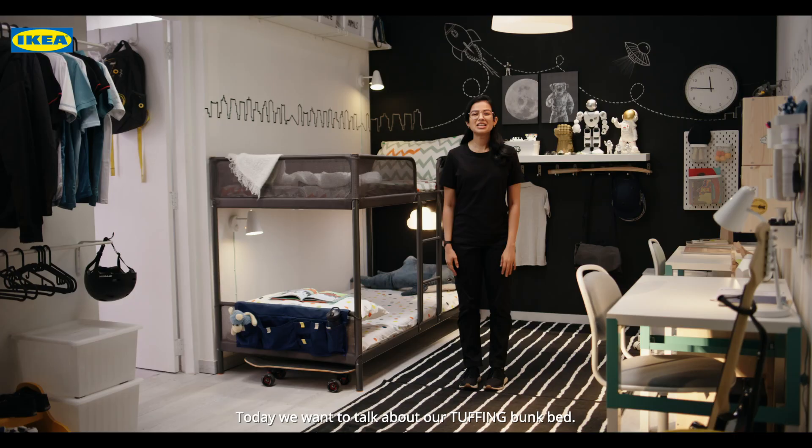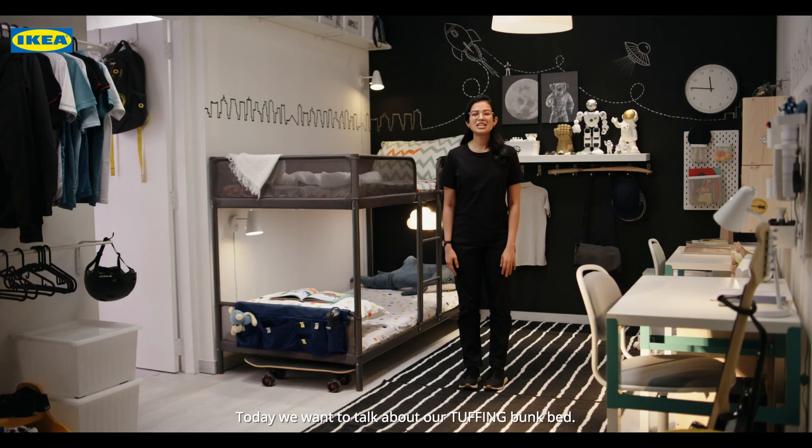Hello and welcome to IKEA 101. Today, we want to talk about our Tufeng Bunk Bed.